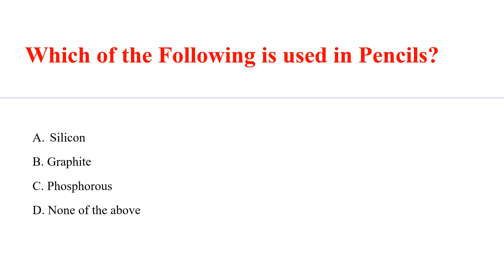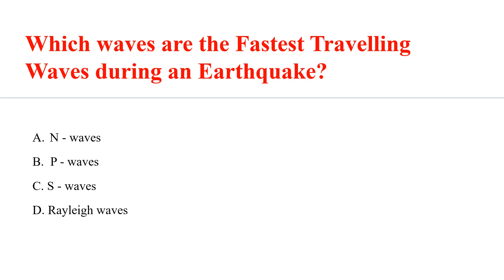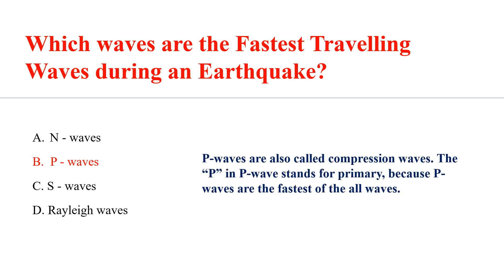Which of the following is used in pencils? Answer: B. Graphite. Which waves are the fastest-traveling waves during an earthquake? Answer: B. P waves. P waves are also called compression waves. The P in P waves stands for primary, because P waves are the fastest of all the waves.